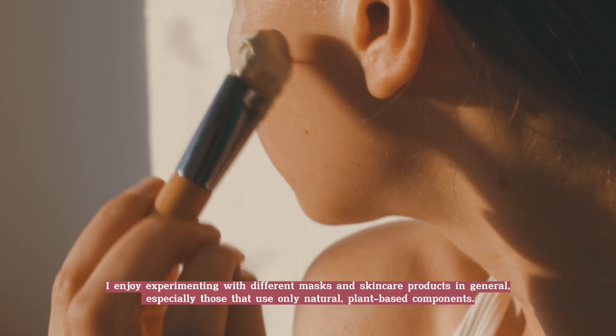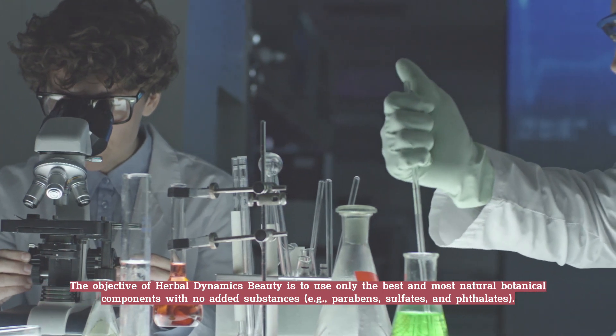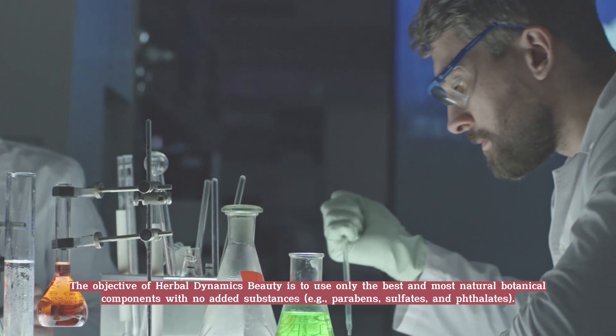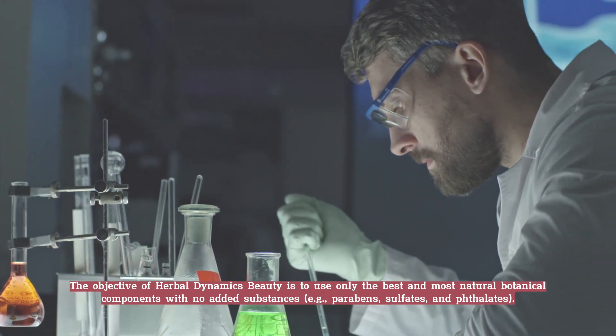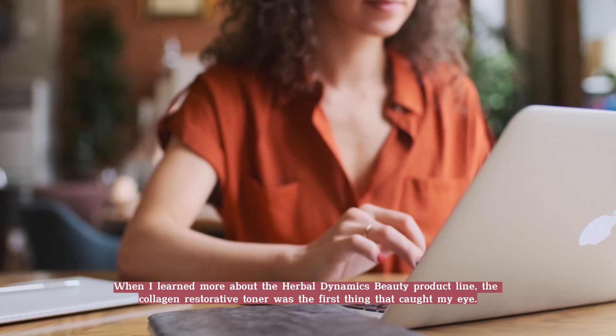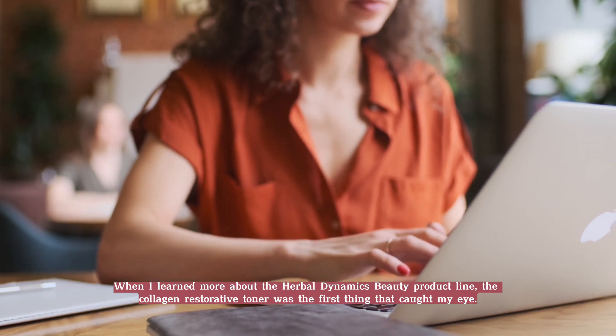Herbal Dynamics Beauty is a cutting-edge line of personal care products that aims to give people all-natural, low-cost items. The objective is to use only the best and most natural botanical components with no added substances — for example, parabens, sulfates, and phthalates. When I learned more about the product line, the Collagen Restorative Toner was the first thing that caught my eye.